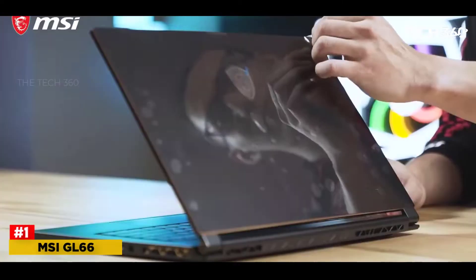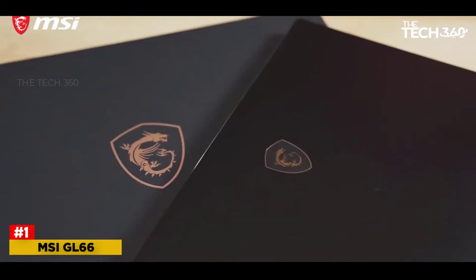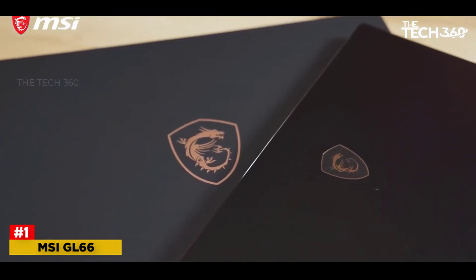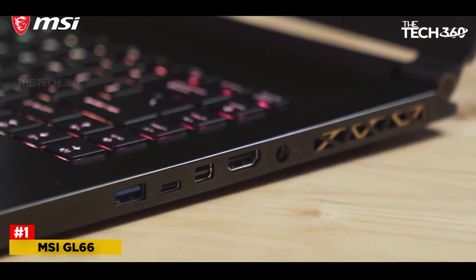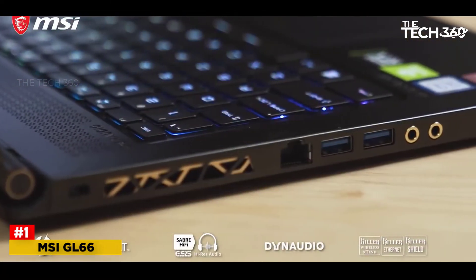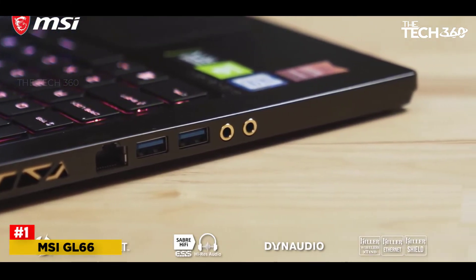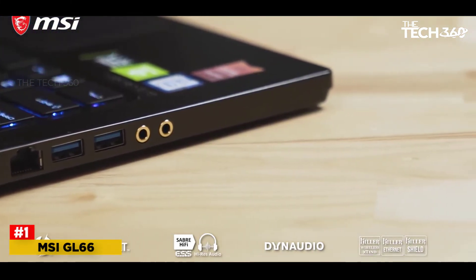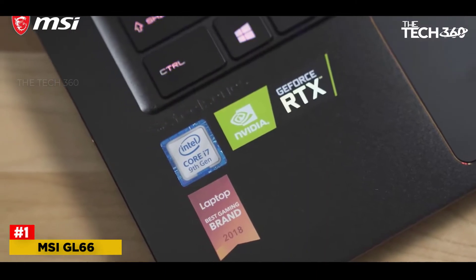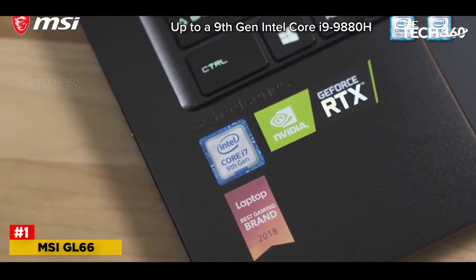Number 1: MSI GL66. MSI not only makes mid-range laptops but also some high-end options. The GL66 has plenty going for it, including the latest Intel processors and NVIDIA GPUs. It's the perfect companion to take along with you to LAN events to enjoy some downtime with friends. It's also not bad looking. Even though we're only looking at budget-friendly laptops, the MSI GL66 is here if you have a little more to spend.